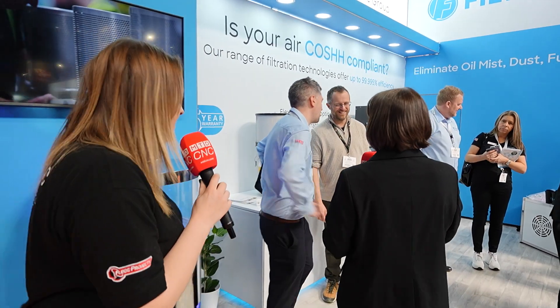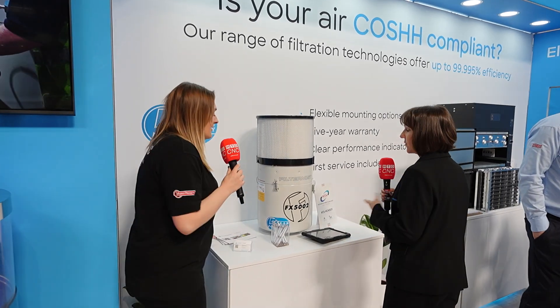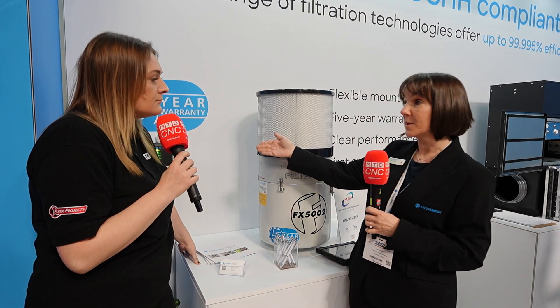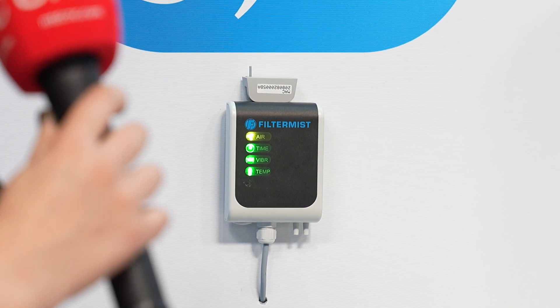Come along - we're going to do a stand tour today. So this next one is a Filtermist unit, a mild steel version - seen lots of these around. Absolutely, they are super popular with a high efficiency after filter, and we also offer a monitoring service, the F-Monitor 2. Part of COSHH legislation is that it needs to be easy for machine operators to see if there's a problem and make sure their filtration system is working effectively. It's got a traffic light system so it's super simple for everybody to see that their filtration is working as it should be.